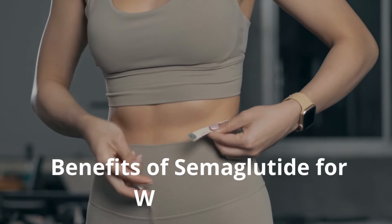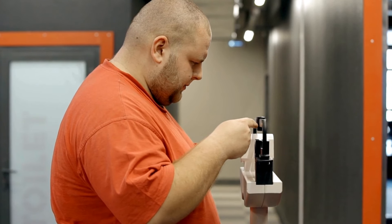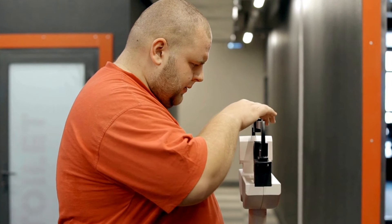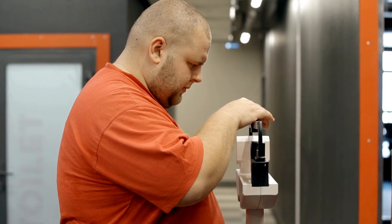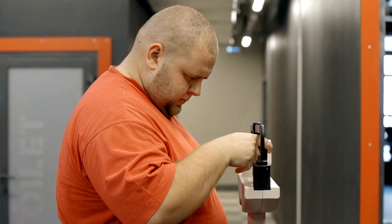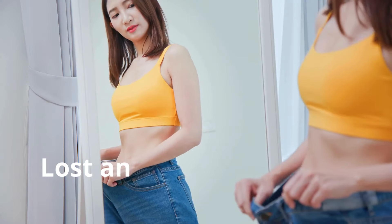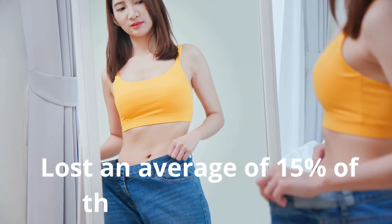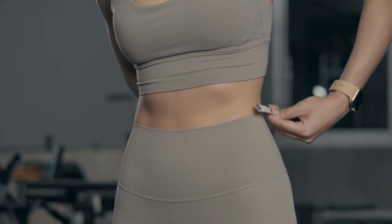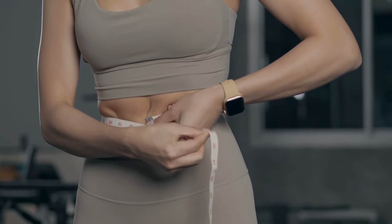Now let's talk about the specific benefits of semaglutide for weight loss. Many scientific studies have shown that semaglutide can help people lose a significant amount of weight. Clinical studies have demonstrated that people using semaglutide lost an average of 15% of their body weight — that's a big difference.